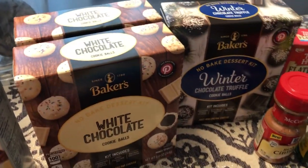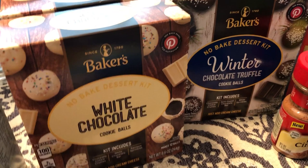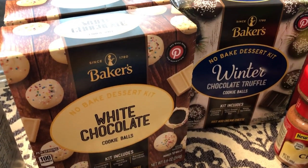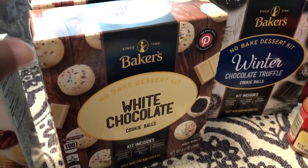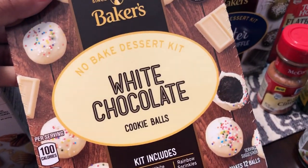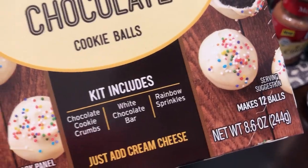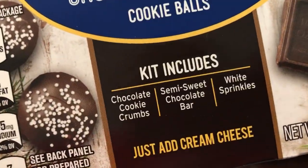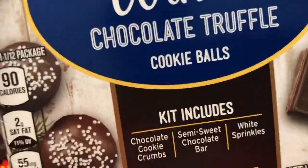I was really excited to see this Baker's cookie balls mix. I saw this around Christmas time last year in grocery stores but was unwilling to spend the money to try it. So at the 99 cent store I got a white chocolate cookie balls kit — one for me and one for my mom — it makes 12 cookie balls and comes with cookie crumbs, a white chocolate bar, and rainbow sprinkles. My mom also wanted the chocolate one, which is semi-sweet and comes with chocolate cookie crumbs, a chocolate bar, and white sprinkles. I was psyched about that!